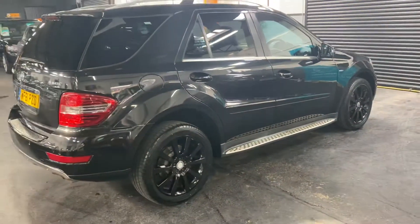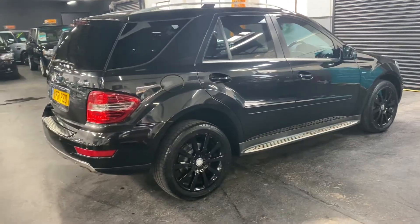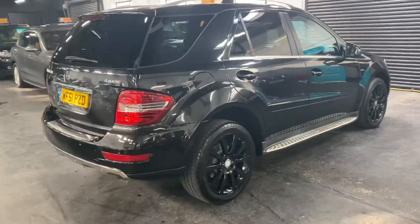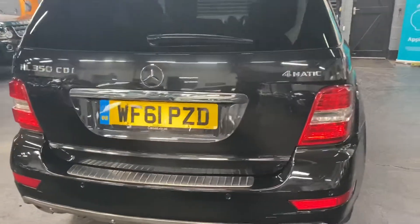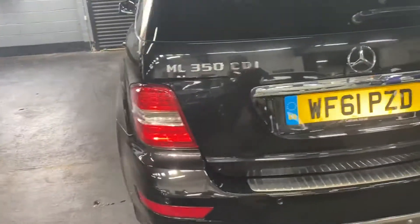The car has covered 81,800 miles from new, and that's backed up with six Mercedes service stamps all the way to 78,000, so lovely provenance on the service history side of things, having always been to Mercedes-Benz's main dealer.